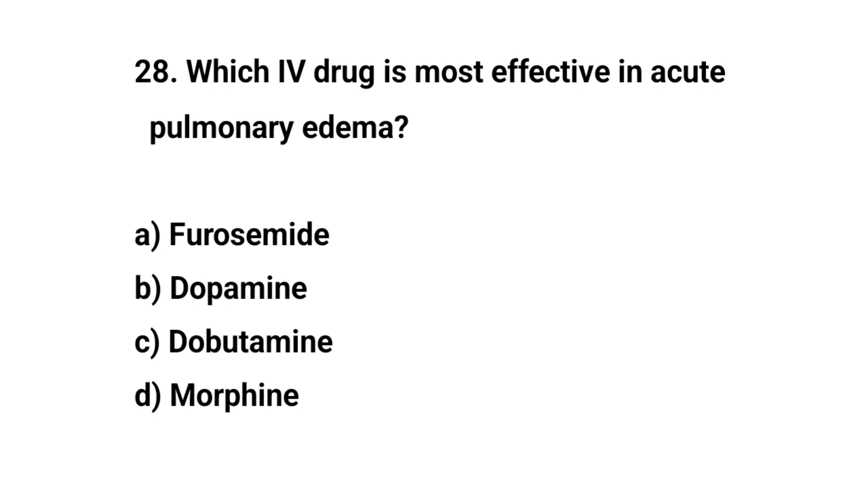Question number twenty-eight. Which IV drug is most effective in acute pulmonary edema? The right answer is A: Furosemide.